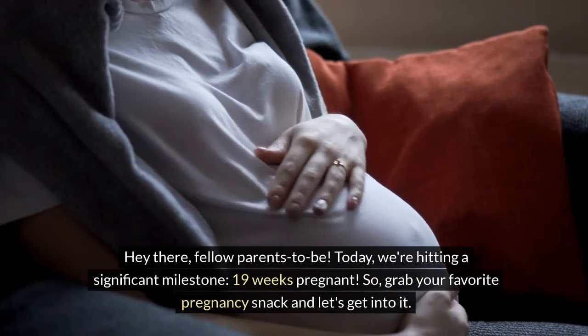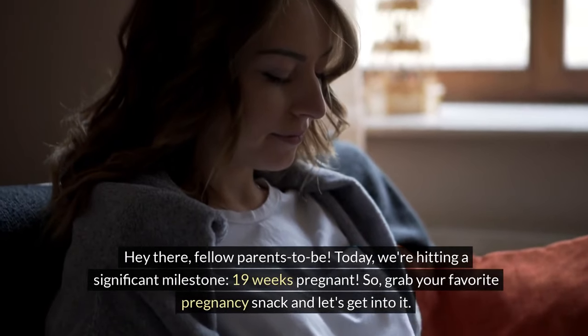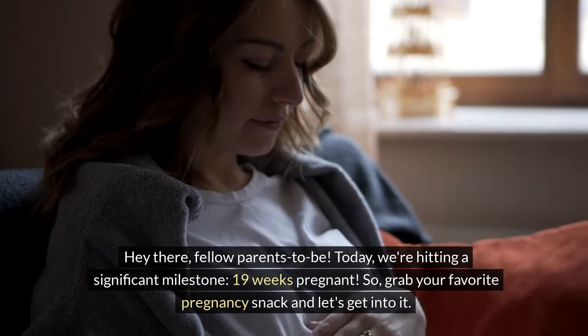Hey there, fellow parents-to-be. Today, we're hitting a significant milestone: 19 weeks pregnant. So grab your favorite pregnancy snack and let's get into it.